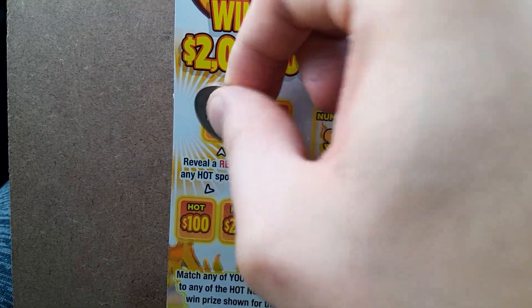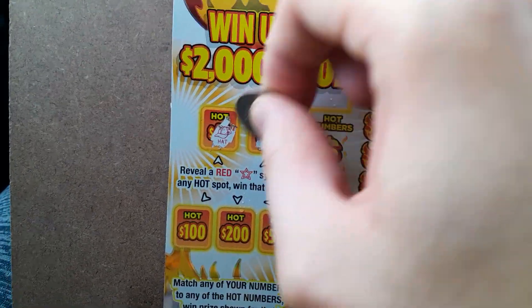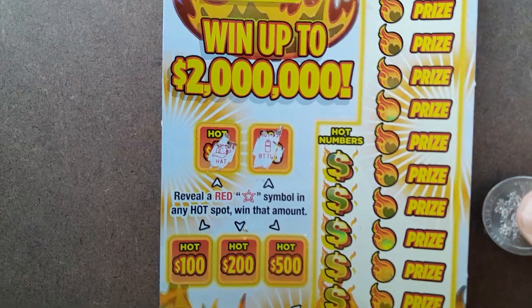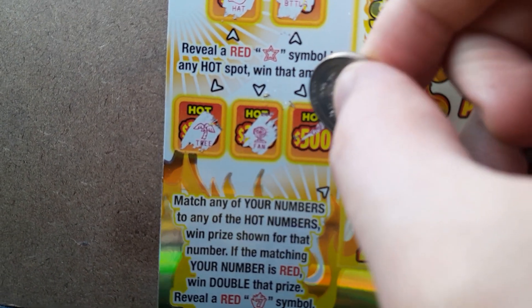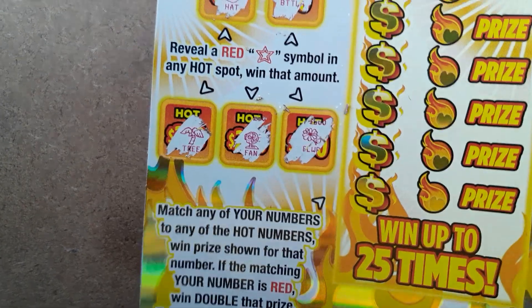So let's start with the bonuses. That's a hat, that's a bottle, palm tree, fan, and flowers. So no bonus.